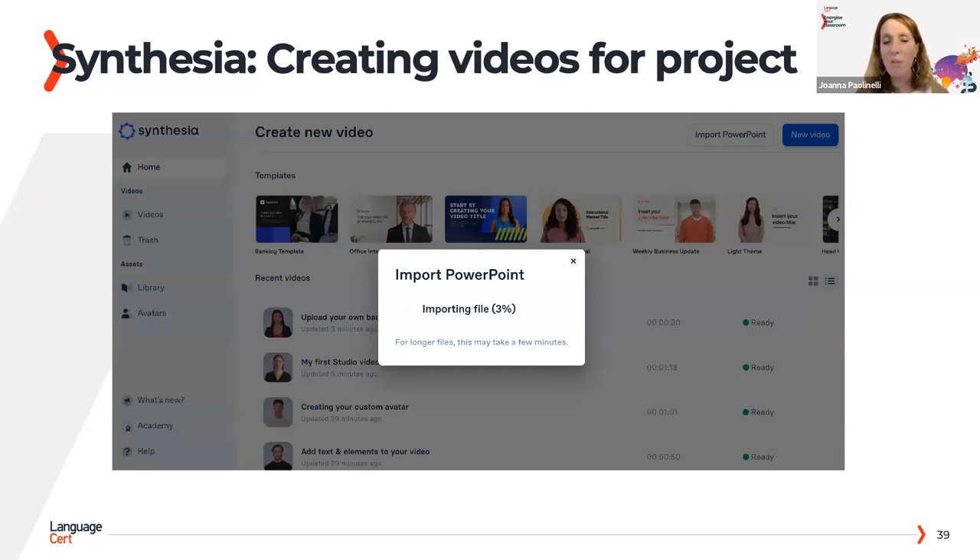Going back to those avatar videos — the programme is called Synthesia. You can actually import your PowerPoint into it and choose your avatars. I think you can do up to four or five for free. I've done about four or five videos on this, then I just delete them. These are activities you might do with students a few times to motivate them, but if they had to do it all the time they wouldn't be motivated. It's just something nice to do a couple of times.